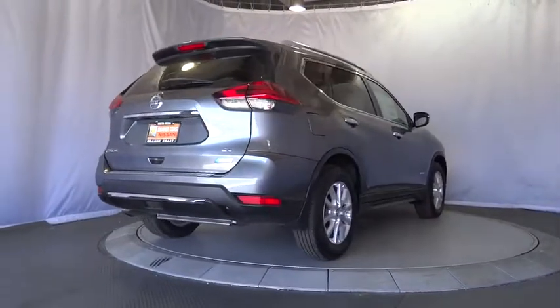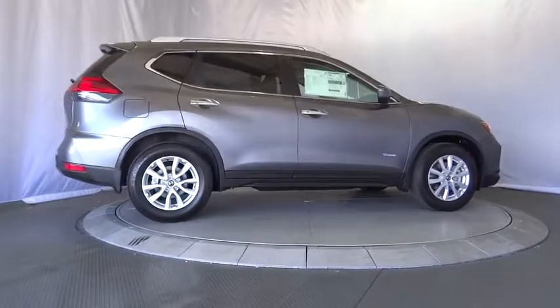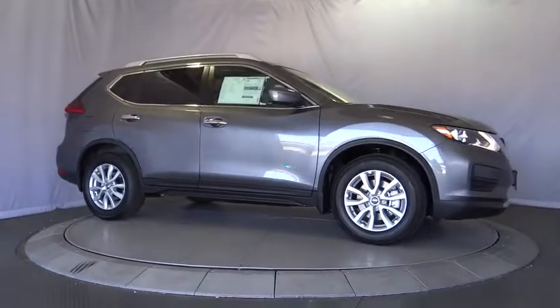Power steering, adjustable steering wheel, keyless start, aluminum wheels, four-wheel disc brakes, cruise control, climate control, AM FM stereo radio, front wheel drive, rear defrost.